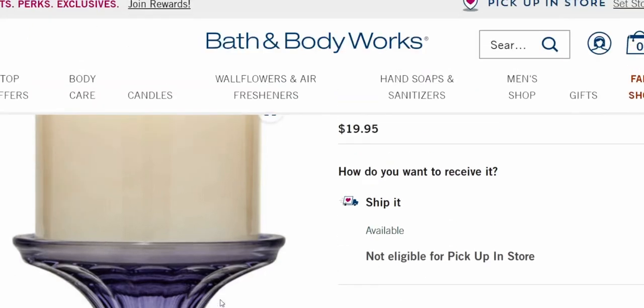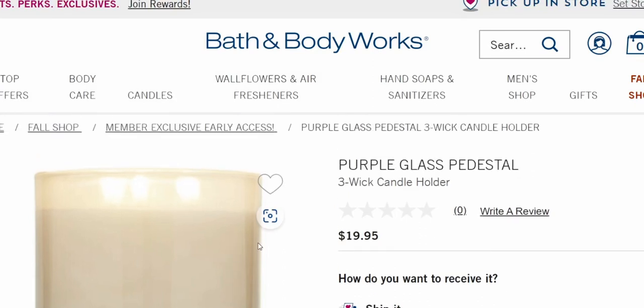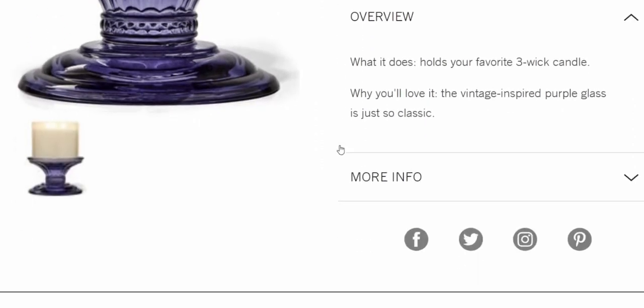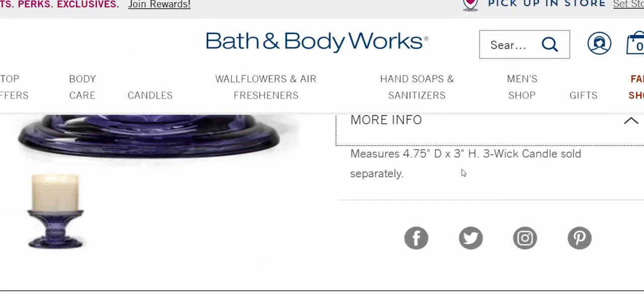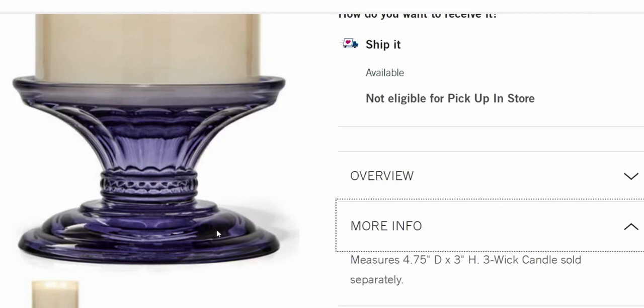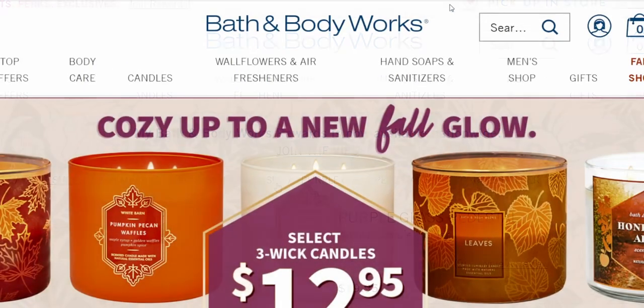Even the description says 'this vintage-inspired purple glass is just so classic.' I prefer pedestals like this over candle sleeves because I love the height — I like my candles raised up when I'm showcasing them. This is only $19.95 and with my coupon it came down to about $15 and some change. I love the color purple with Christmas colors — the greens, reds, and pinks — it's such a jewel tone. It actually looks like amethyst, which is my birthstone, so I had to have it.